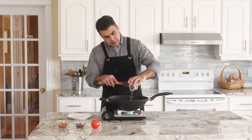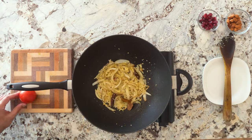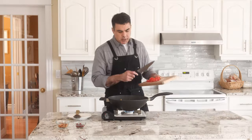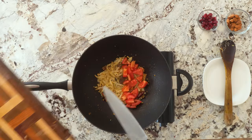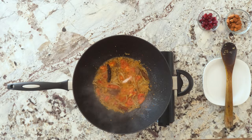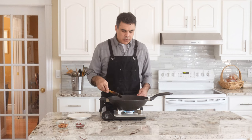In goes the ginger and garlic. While these guys are getting to know each other, we're going to chop up our tomato into chunks. In goes the tomato and two teaspoons of salt. Cook it down, lose the moisture, and bring us the flavor.